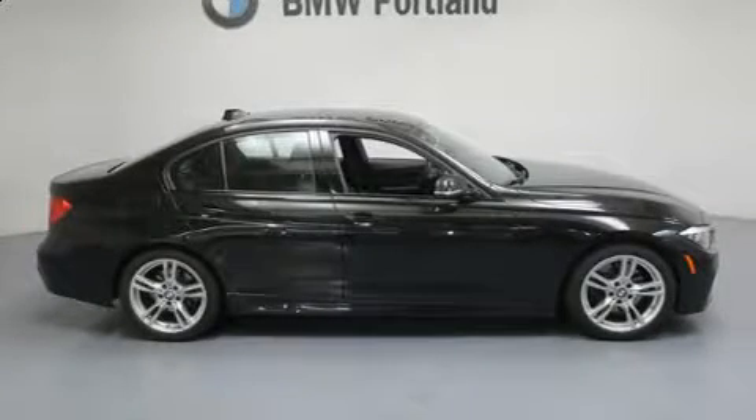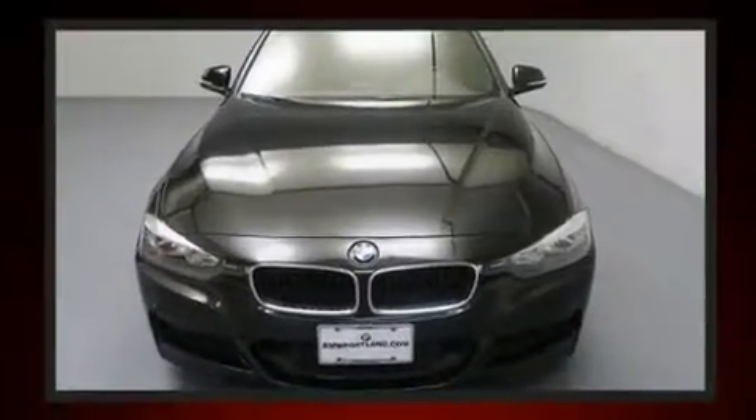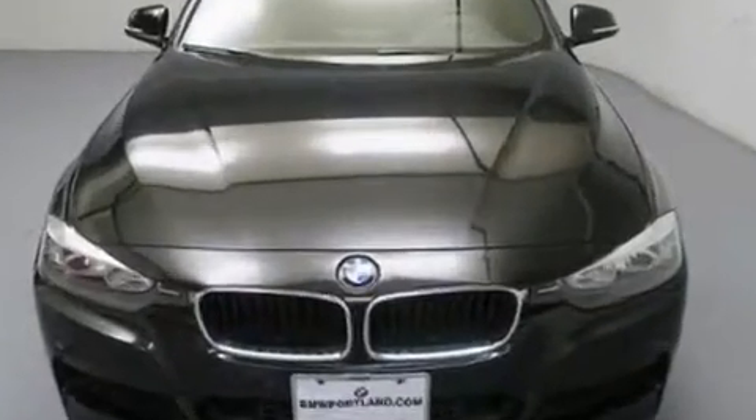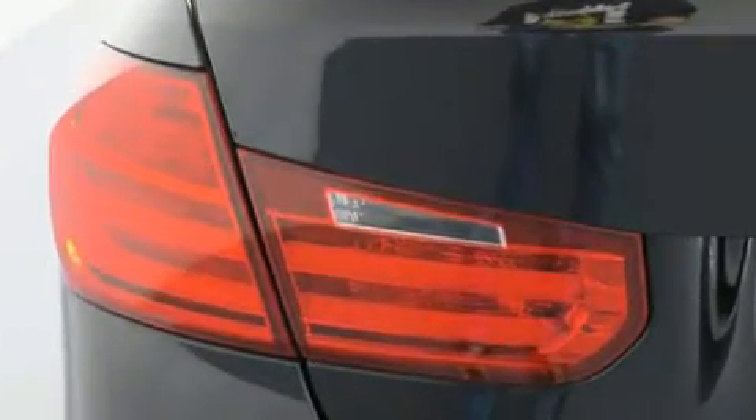You can expect a lot from the 2013 BMW 328i. Under the hood, you'll find a four-cylinder engine with more than 200 horsepower. For added security, Dynamic Stability Control supplements the drivetrain. Turbocharger technology provides forced air induction, enhancing performance while preserving fuel economy.